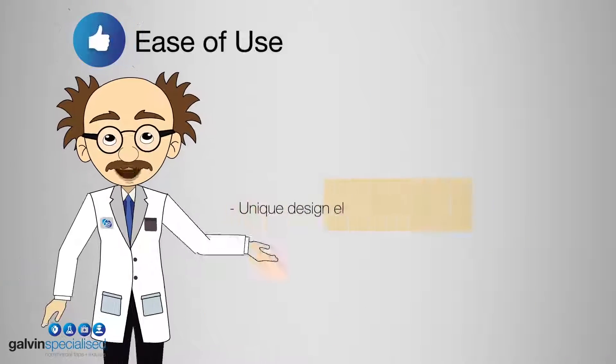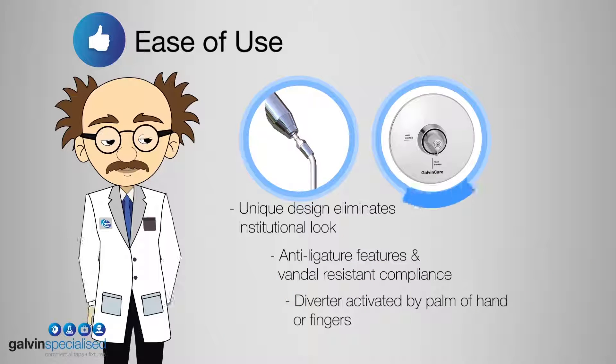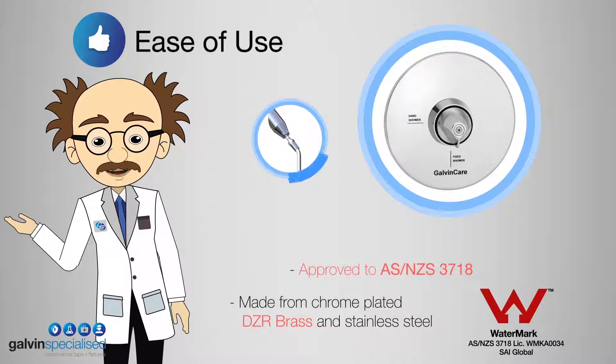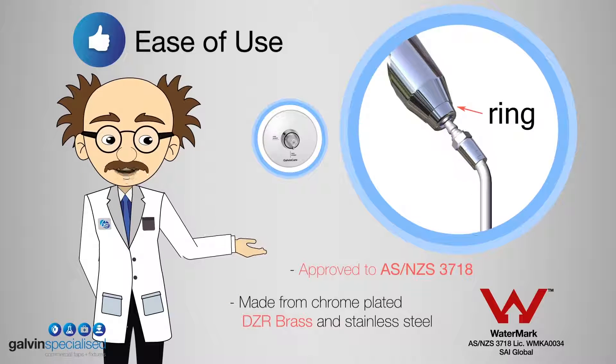Next, ease of use. Our QuickConnect shower assembly plus diverter suits behavioral health showering facilities, enabling carers to divert water flow from one shower outlet to another. The shower handpiece can be easily removed after washing has been completed to ensure patient safety.